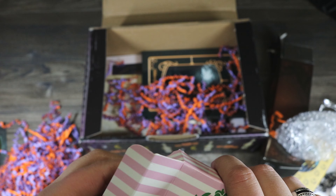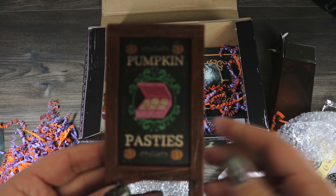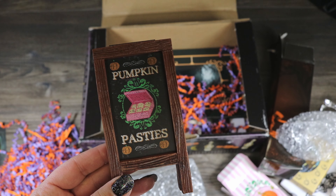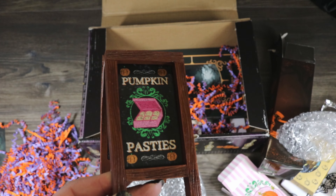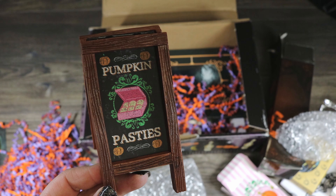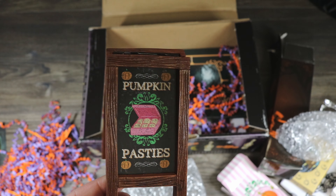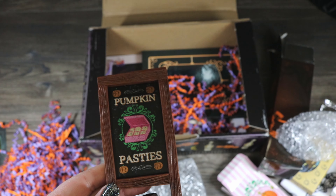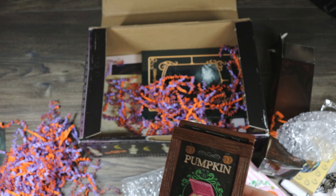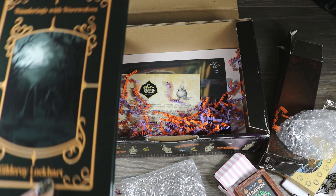Pumpkin pasties — I love pumpkin pasties! This feels heavier, like it's not actually food, which I'm glad about because I'm not a huge fan when they put food in these boxes. It's a little pumpkin pasties chalkboard easel sign — that's so cute! I will definitely be using this to put next to my plate of pumpkin pasties to let people know what it is. It's nice and heavy duty too. I'll try to post a picture on Instagram because I'm going to make some pumpkin pasties for Halloween and I'll definitely put that next to my plate.